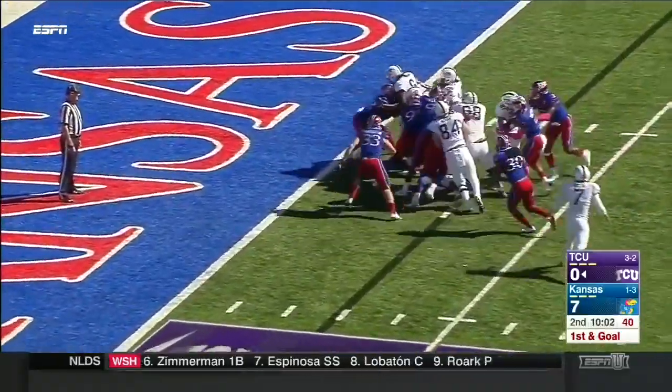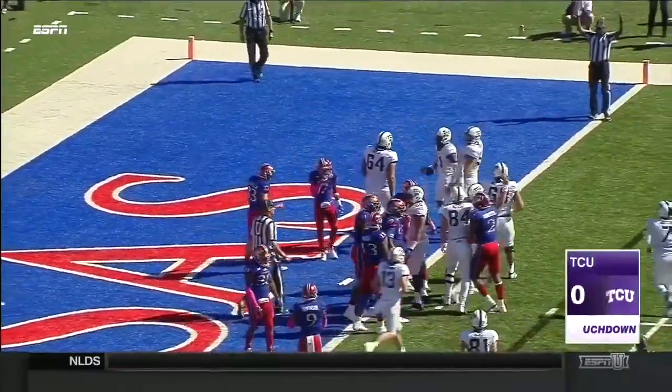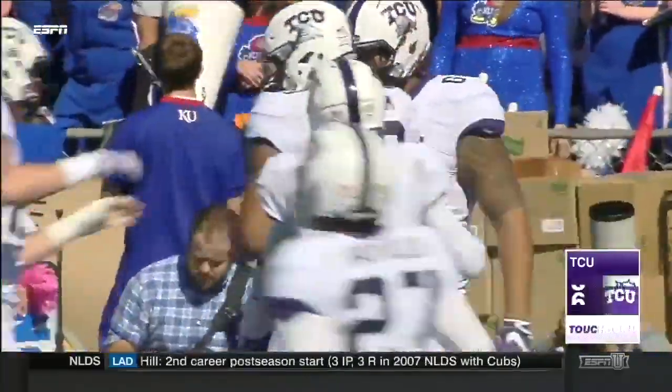They give to Hicks up the middle, bounces off one man and gets in. So just like that, the Horned Frogs take advantage of the mistake by Kansas.